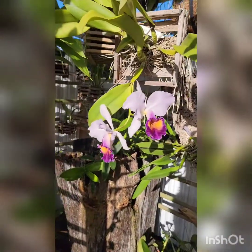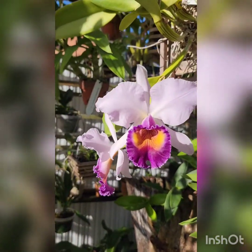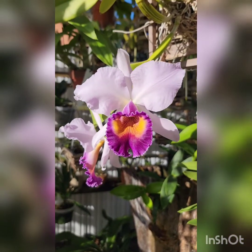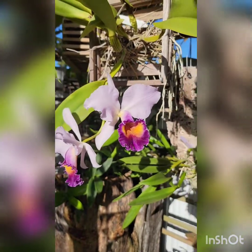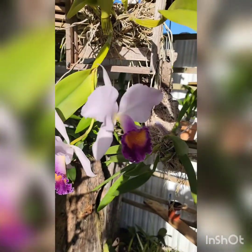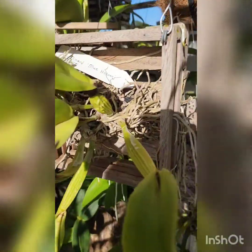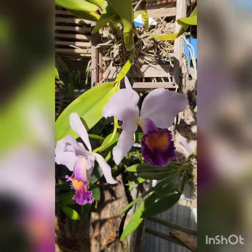Today I'm doing a care collab video regarding this beauty you see here. This care collab video I'm doing it with Ninja from Ninja's Orchids — she's also doing this care collab about this orchid. Her name is LC Dinner Blue Heaven.